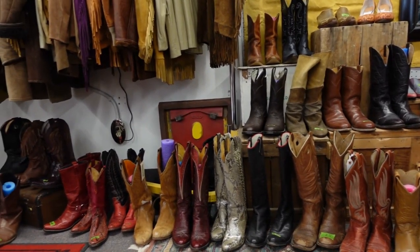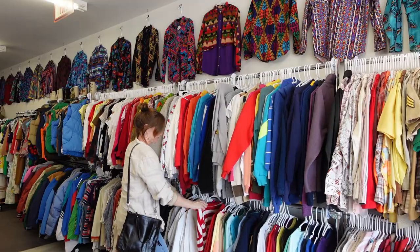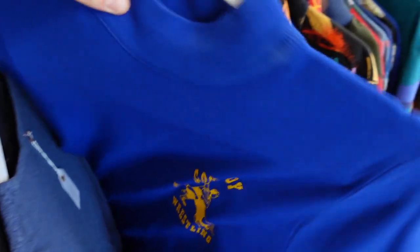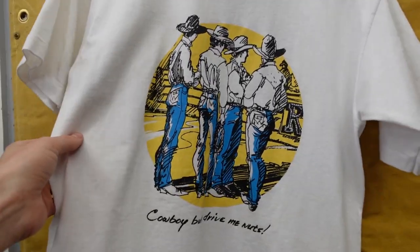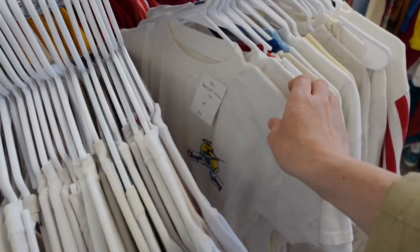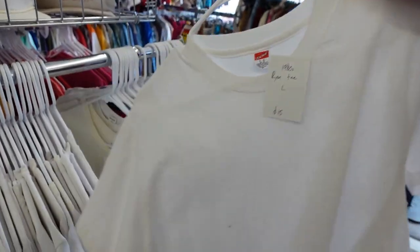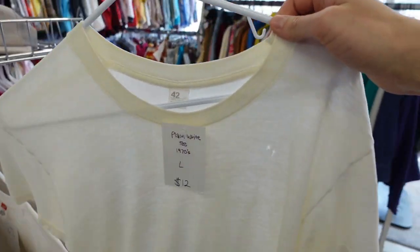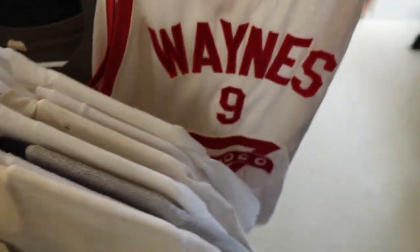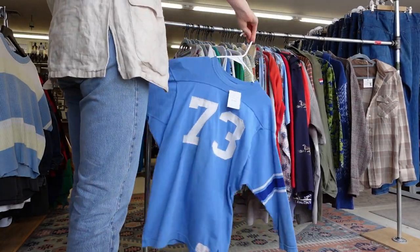Beyond denim, this shop has a crazy amount of screen tees — they were so eclectic and cool. I loved this one: 'Cowboy butts drive me nuts.' The thing is I don't really wear screen tees anymore. What I'm looking for is a basic white tee, ones that are quite worn in and sheer. I also found some really cool vintage sports jerseys which I was very attracted to.